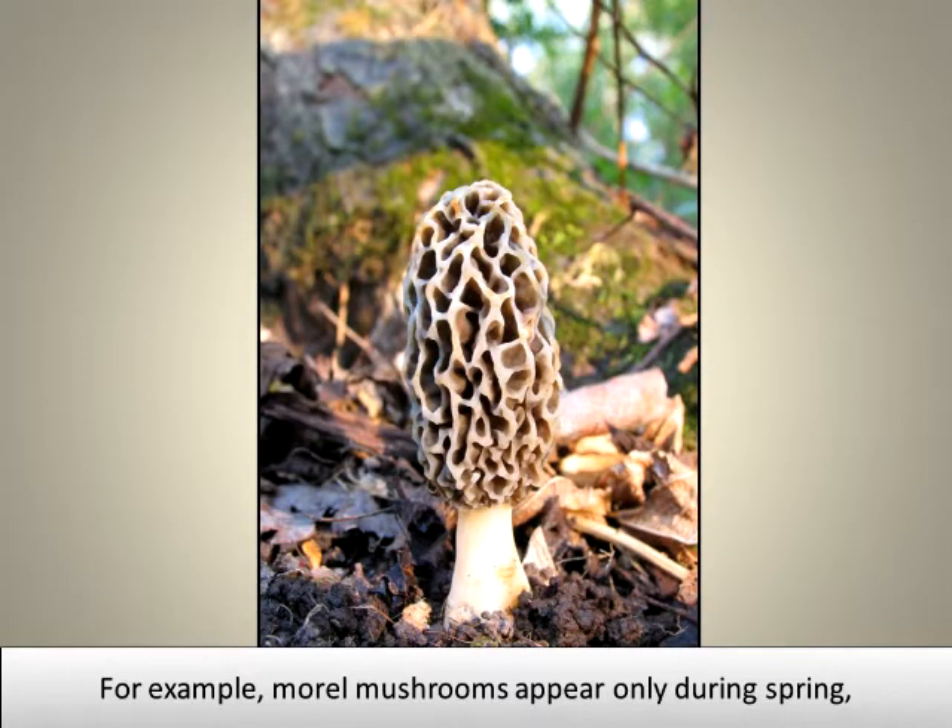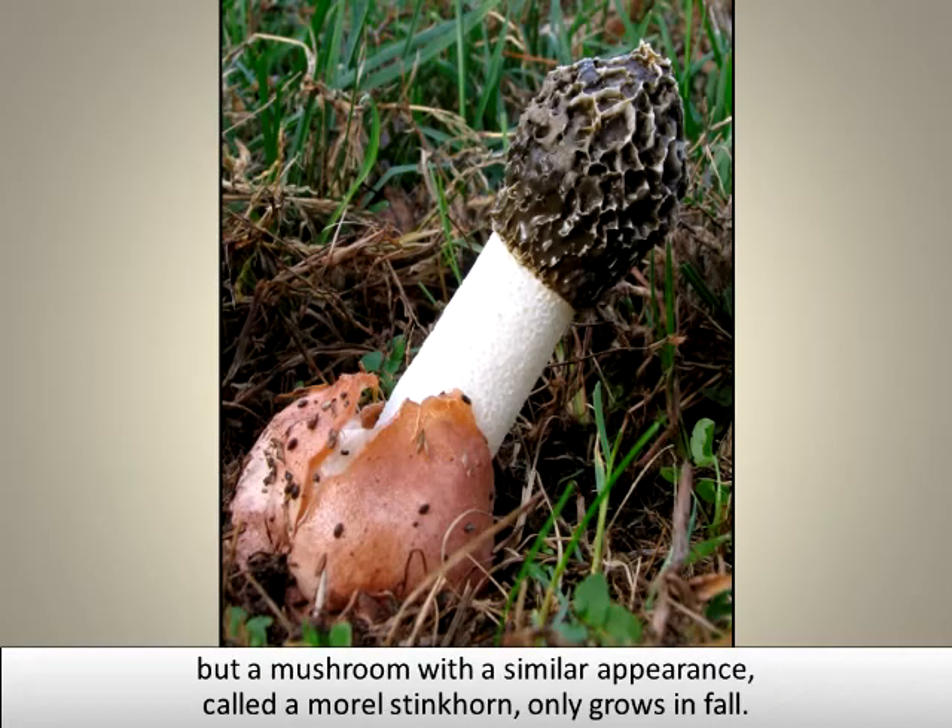For example, morel mushrooms appear only during spring. But a mushroom with a similar appearance, called a morel stinkhorn, only grows in fall.